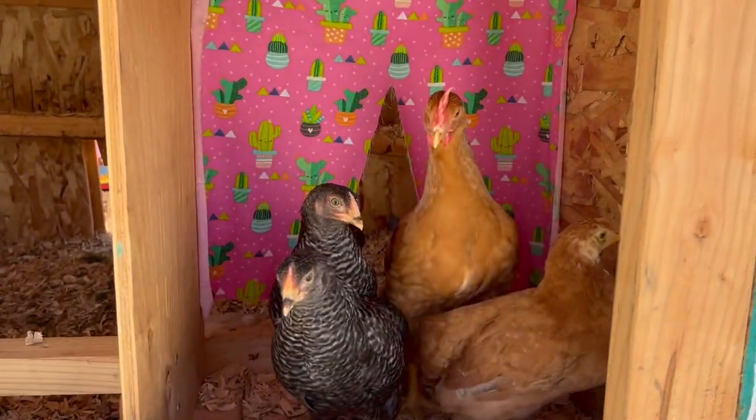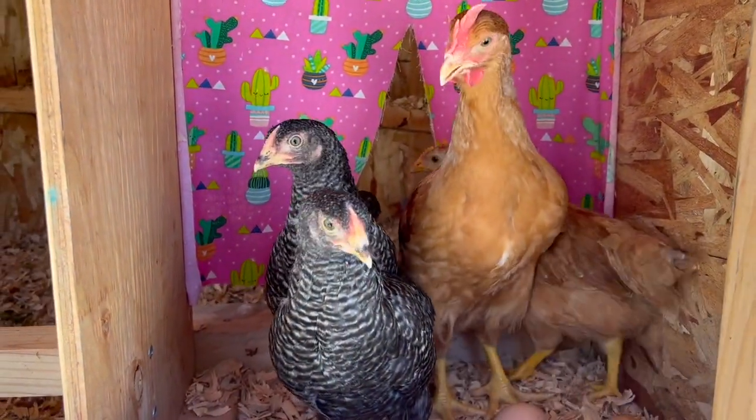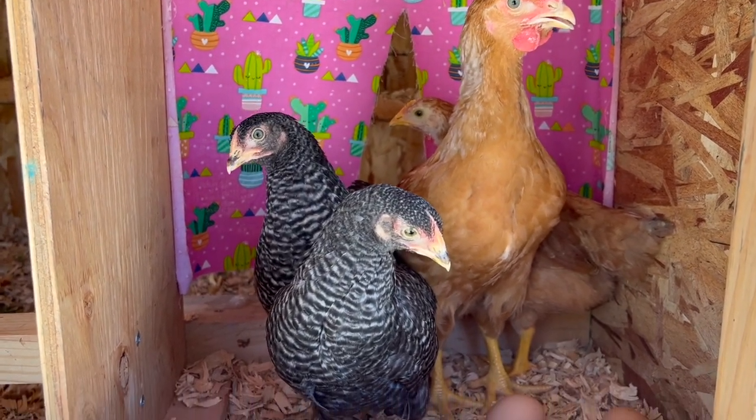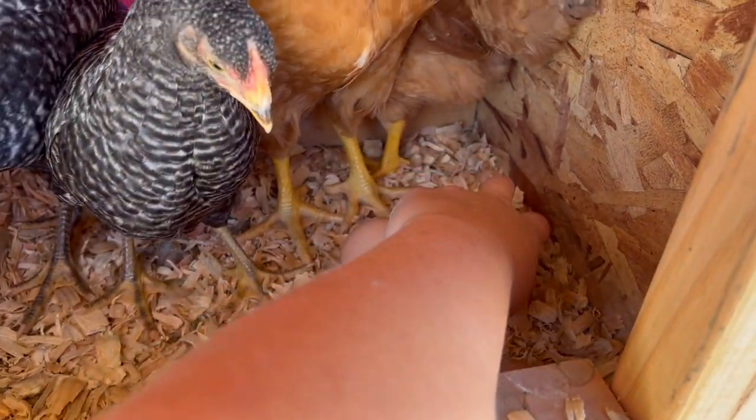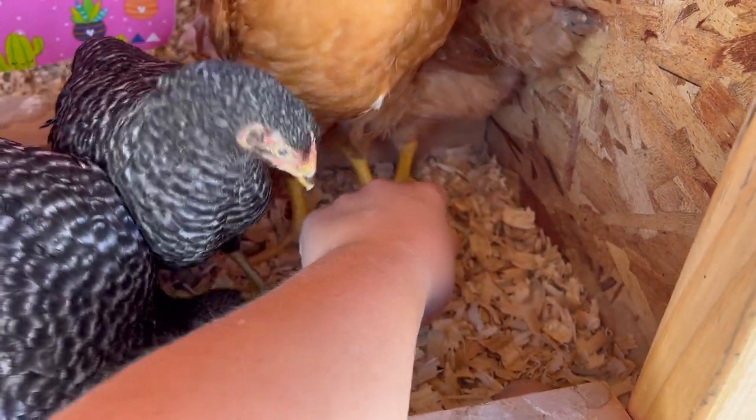We have incorporated the baby chicks that we got weeks ago into the big coop with the mama hens — they're not their actual mothers, but I'm going to call them mama hens. Those ladies are very mean to the baby chicks.